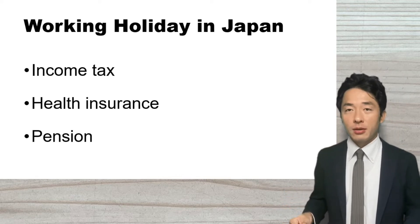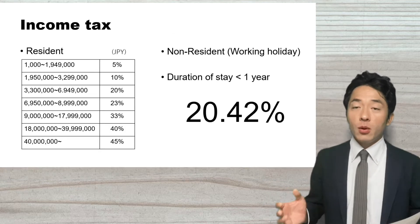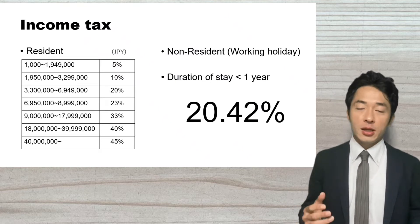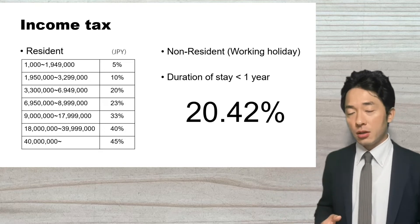Let's talk about income taxes. If you make an income in Japan, you have to pay income taxes. For residents, the income tax rate is progressive, starting from 5% and the highest tax rate is 45%.